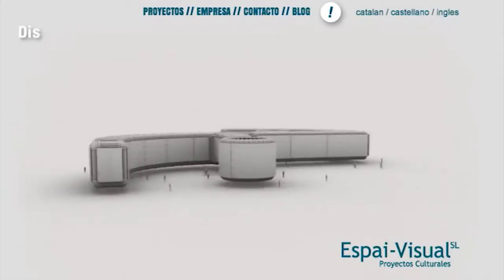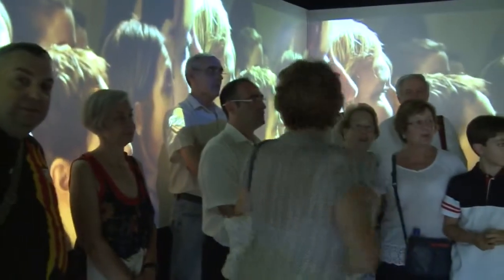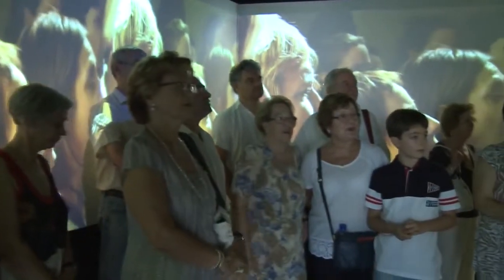The Museum of Samboy partnered with Espy Visual to help create the perfect space to inform and educate the community and generations to come.